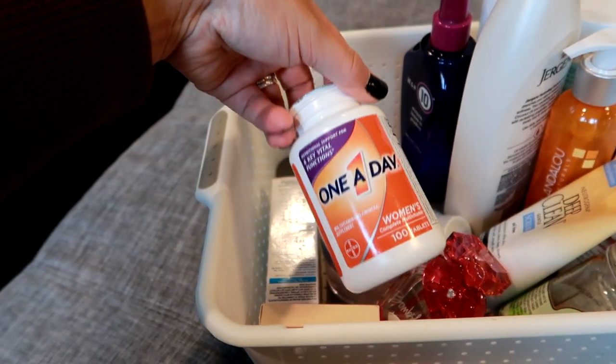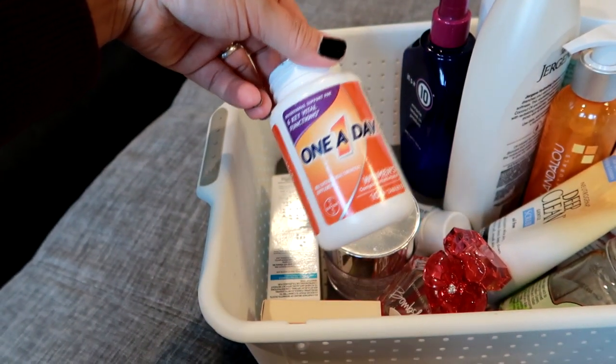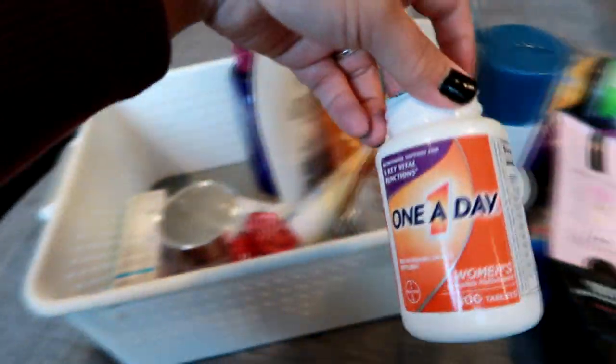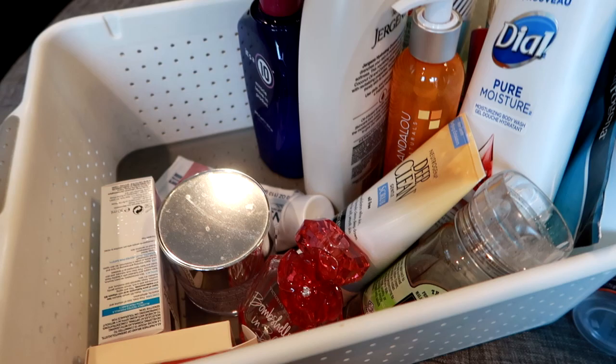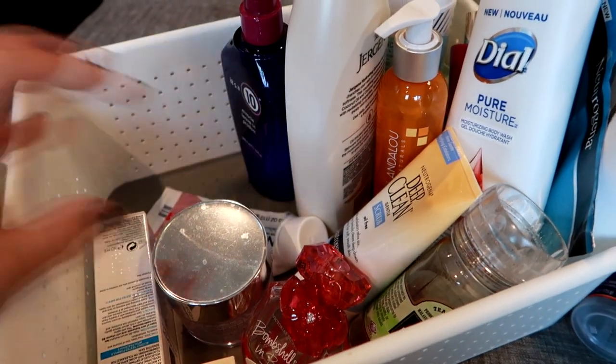I've got a Women's One A Day — my multivitamin that I've been taking literally for years, over a decade. I don't know what happened to the cap but I've already repurchased another one and will continue to repurchase more.